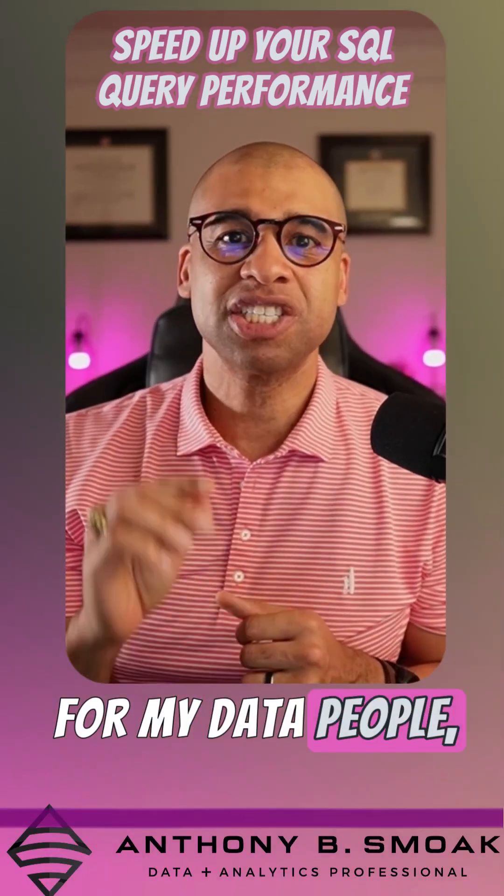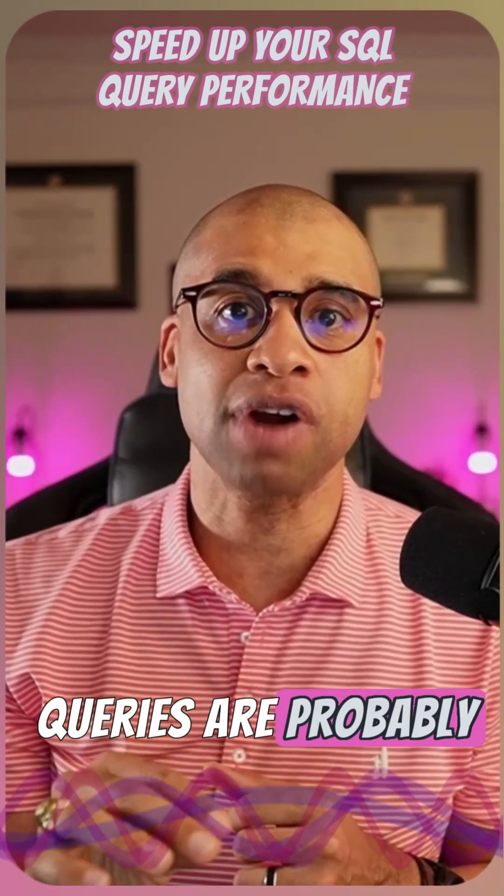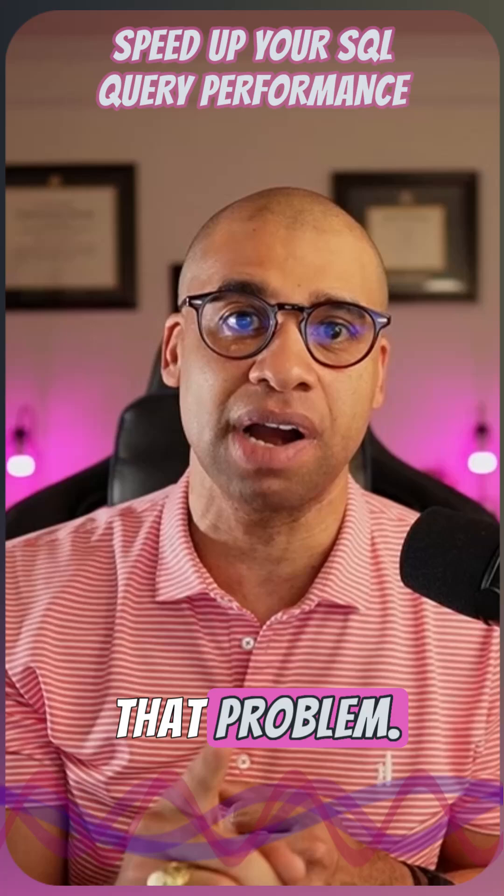For my data people, speed up your queries with indexing. Your queries are probably running longer than they need to be. Here's how you fix that problem.